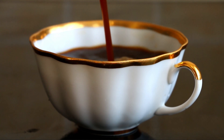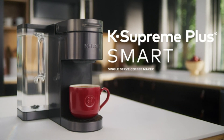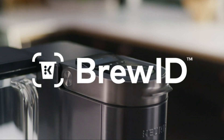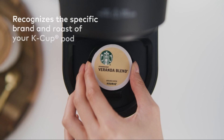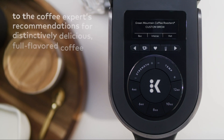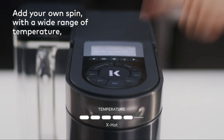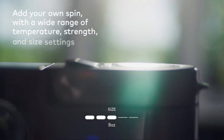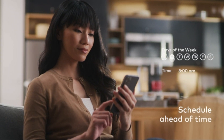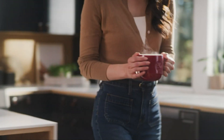Rise and shine, coffee lovers! Get ready to savour the perfect cup of joe every morning with the Keurig K Supreme Plus Smart Coffee Maker. Thanks to the BrewID app, the K Supreme Plus recognizes the specific brand and roast of the K-cup pod you're using, and automatically customizes the brew settings according to the recommendations of the coffee expert who created it. It's like having a personal barista right in your kitchen. Our PopSugar editors gave it their stamp of approval too.